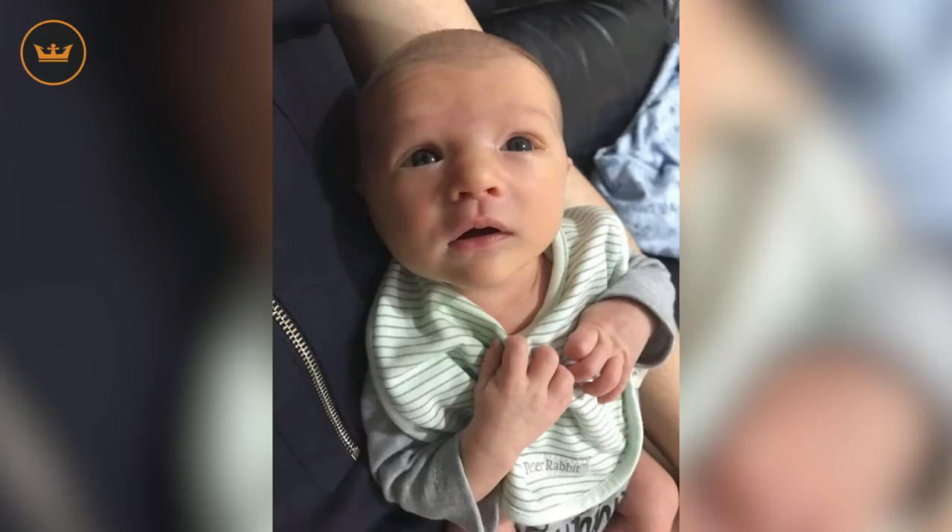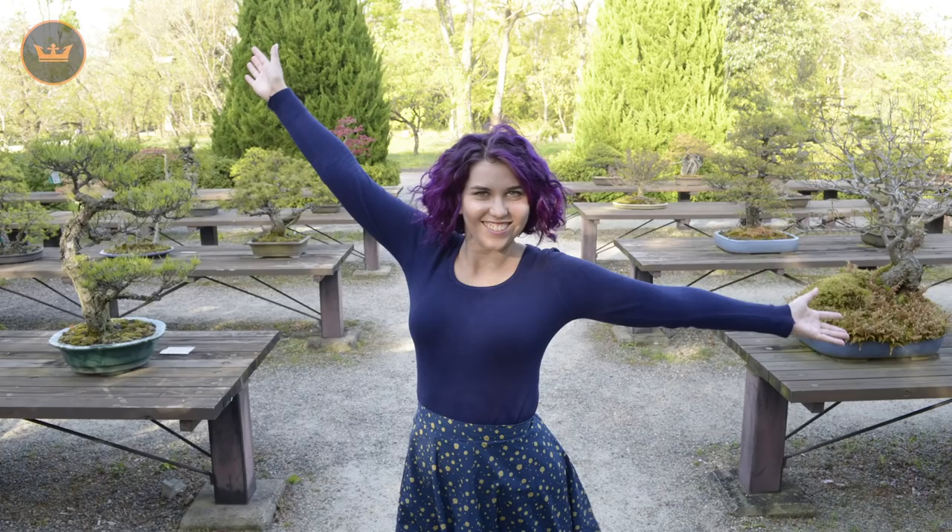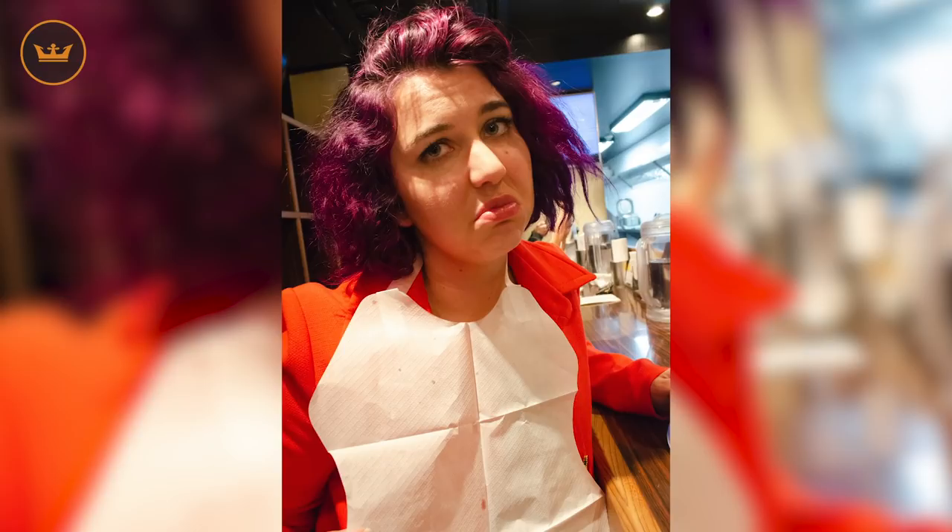Hi everyone, Eleanor here back with another Hobby King Weekly Wrap. Since we last saw you, Michael has had a gorgeous baby boy and I have seen every single bonsai grown in Japan. I was also the only person in the entire ramen restaurant to be given a bib. Obviously there's something about my face.